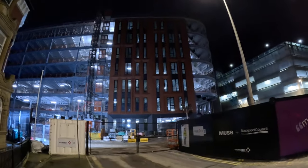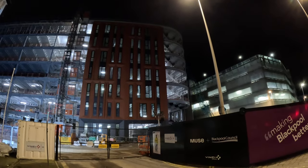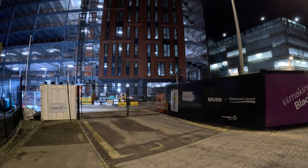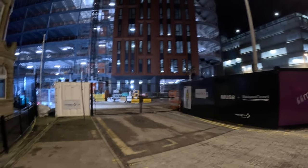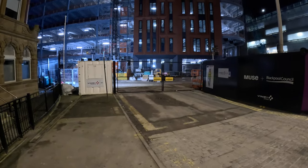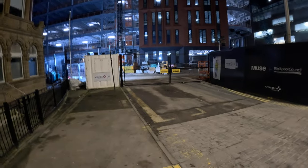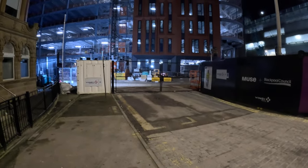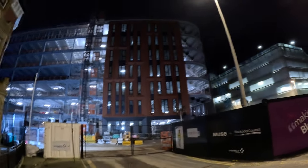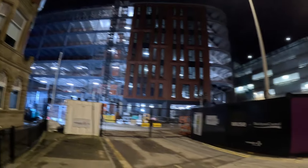This is how the building looks at the moment. It's quite huge. How many floors is it? One, two, three, four, five, six, seven. If you count the ground floor it would be seven floors. So that's going to be government offices and other departments as well.